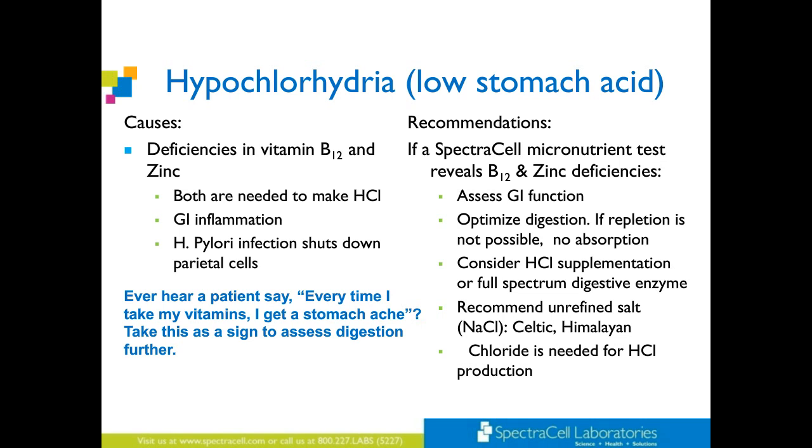If the SpectraCell micronutrient test reveals B12 and zinc deficiencies, assess GI function. Optimize digestion. If repletion is not possible — no absorption — consider HCL supplementation or a full-spectrum digestive enzyme. I often recommend unrefined salt because it's considered a food since it has trace minerals. We need NaCl — specifically the chloride — in order to make HCL. Putting a tiny bit of unrefined salt in your broth or soup prior to your meal is actually starting the digestive process, and that can be extremely helpful.